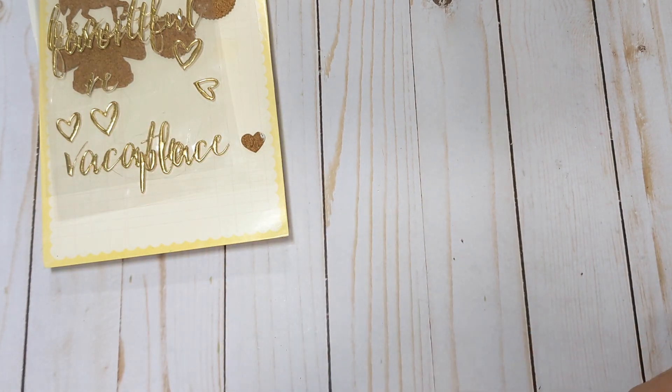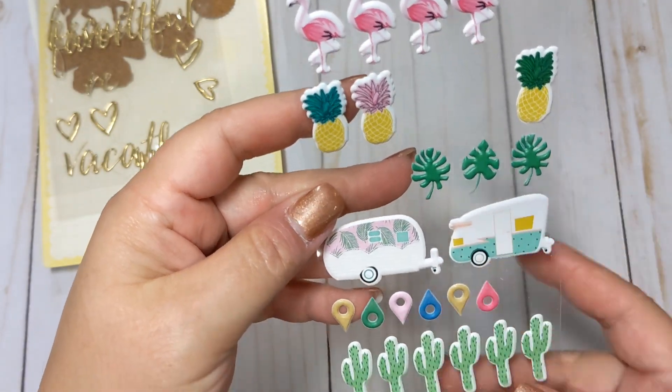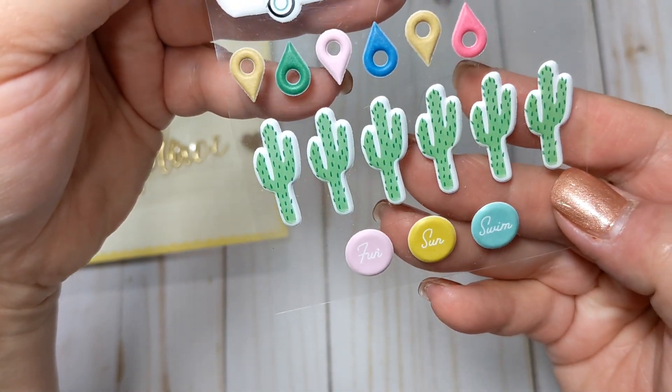She had an open pack of the Oasis puffy stickers, which I do have an unopened pack of, so it'll be nice to be able to play with these. And I love the cacti of course.